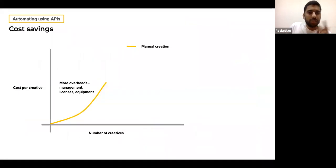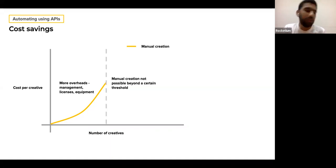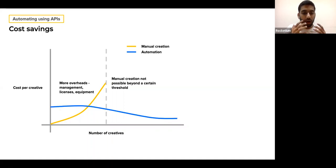As it comes to cost savings with APIs: as you increase human effort, the cost per creative keeps going higher because of overheads, management, licenses, and equipment. Beyond a certain threshold, it's impossible to even think of manual creation — creating 100,000 creatives manually would be practically uneconomical at that scale. But with automation, your per-creative cost actually keeps going down as your number of creatives increases. So beyond a certain threshold, automation becomes not just your only option but also the more cost-effective one.